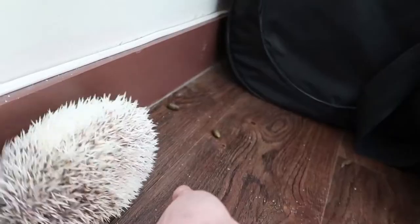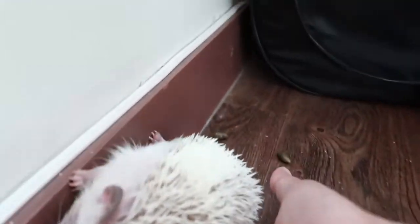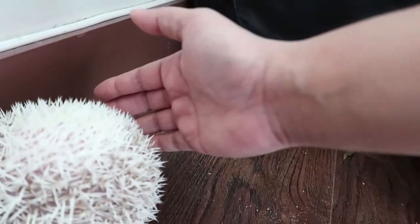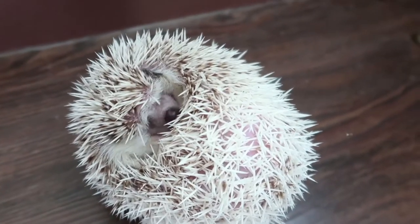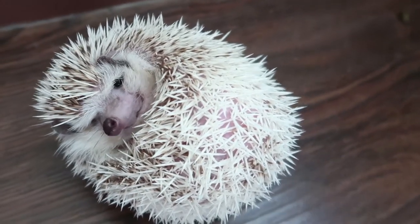You really have to get them from the bottom. I'm trying to turn him over. You guys haven't seen him as a ball yet. This is how he looks like as a ball. I know he looks cute, but he's actually really scared right now.